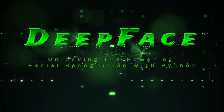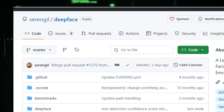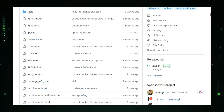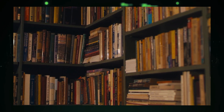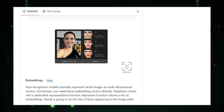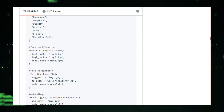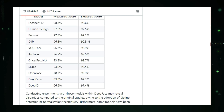Project number six: DeepFace — unlocking the power of facial recognition with Python. Have you ever been amazed by facial recognition technology and wondered how it works? Today we're exploring DeepFace, a powerful Python library that brings the magic of facial recognition and analysis right to your fingertips. DeepFace is like a Swiss army knife for facial recognition — it's packed with cutting-edge models like VGG Face, FaceNet, and ArcFace. Think of it as having a team of expert detectives, each with unique skills, ready to analyze faces. This makes DeepFace incredibly adaptable, giving you the flexibility to choose the best model for your needs — whether it's speed, accuracy, or handling large datasets.